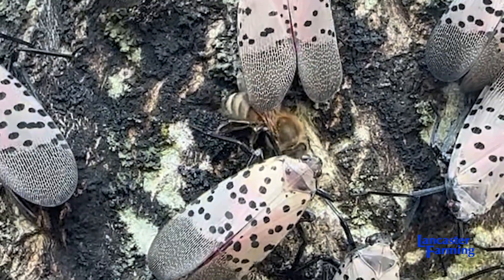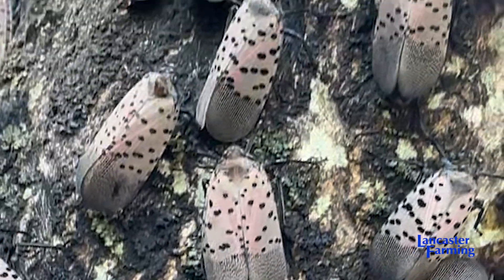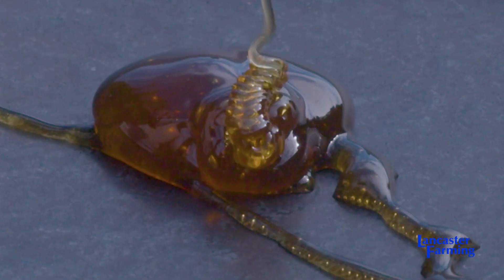It doesn't grow mold when the bees take it back to the hive because they concentrate it down into honey where mold can't grow. Honeybees make this honey late in the season — August and September — in places where lanternflies are abundant. It has a smoky smell and a very unique flavor with a long aftertaste. People say they taste hints of molasses, smell hints of smoke, and think of bacon or maple syrup.